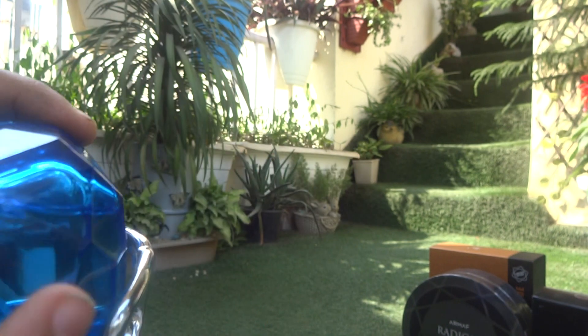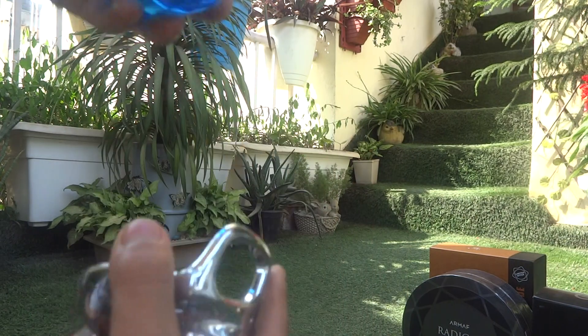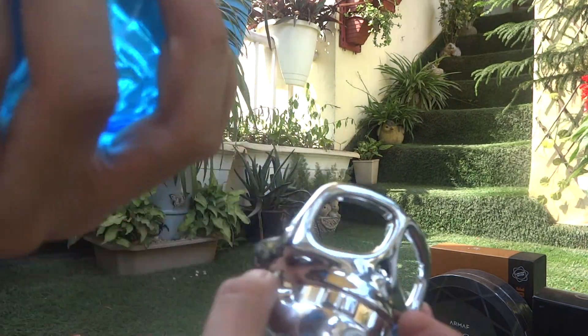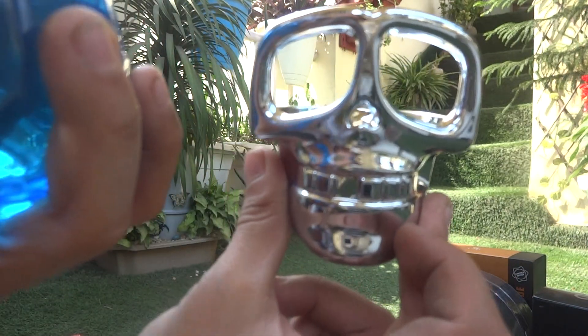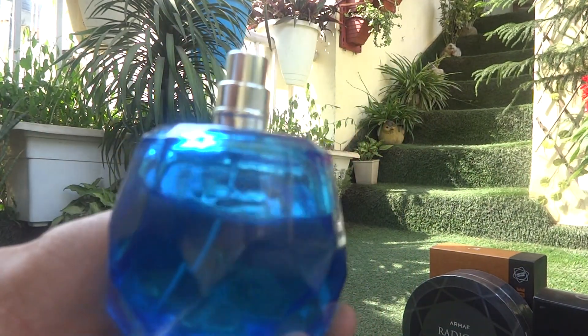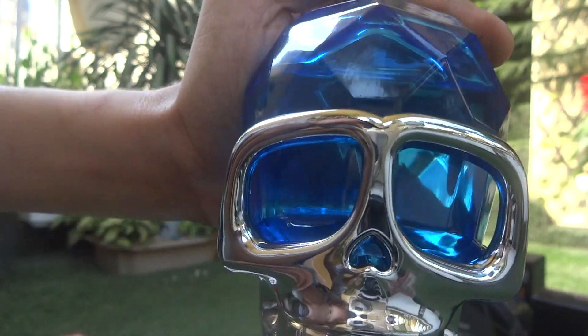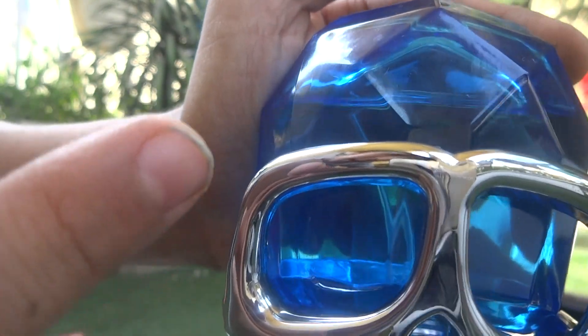If you want to see how much perfume is left, you can put the skeleton on it. This is the Immortal Sport perfume — the colors have been made lighter than the old one.